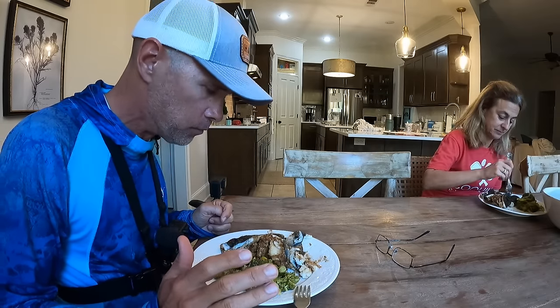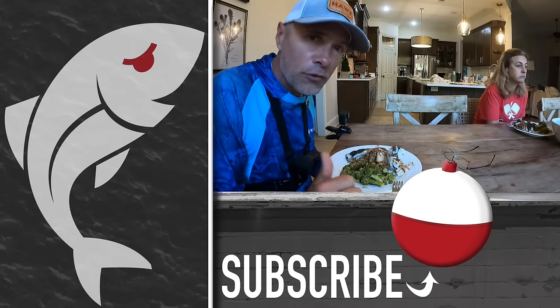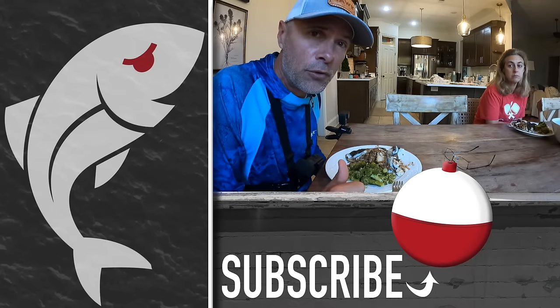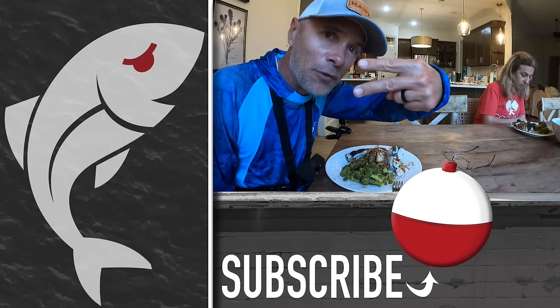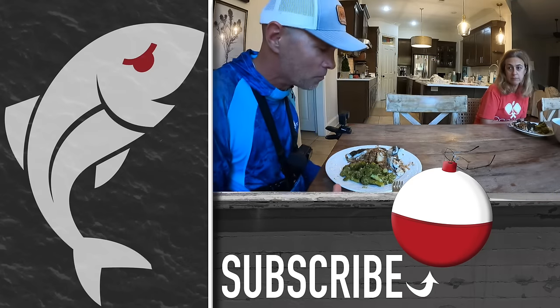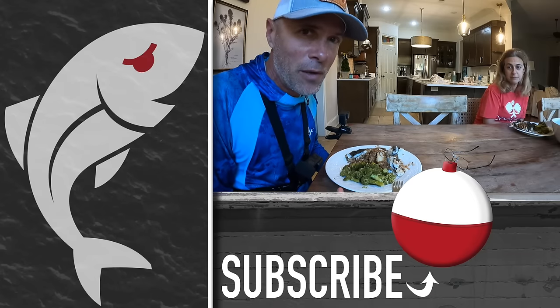Hopefully you enjoyed the video — if you did please give it a thumbs up. Also subscribe to the Marshman Masson channel on YouTube by clicking that button right there. Here are two videos YouTube thinks you'll like — check those out. Until next time, if we don't see you in the marsh, we'll see you right here on Marshman Masson.